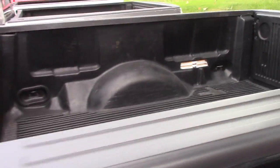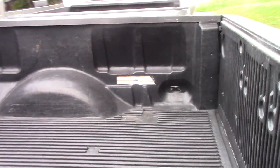Coming down to the back of the vehicle, this does have a drop-in bed liner in it. It does have the tow package — you've got the tow hitch there.